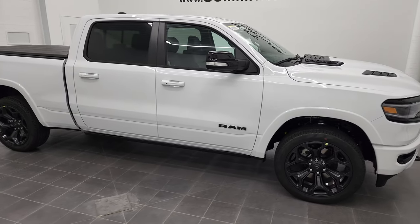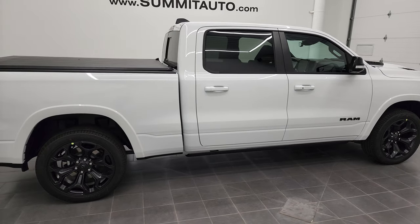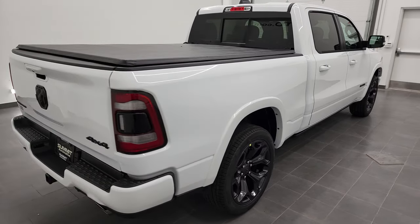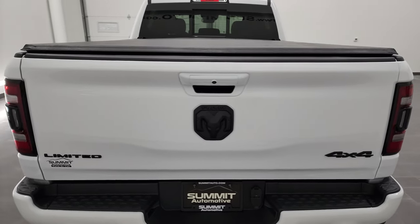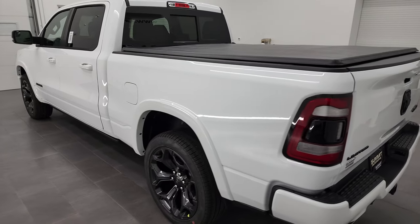Hey, this is Brett and this 2022 Ram 1500 Crew Cab 6-foot-4-inch short box Limited is stock number 22T124. I'm here at Summit Automotive in Fond du Lac, Wisconsin — your new and used light-duty truck and Ram headquarters.